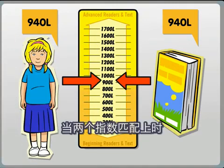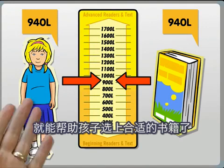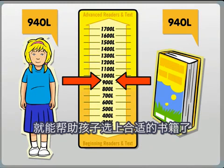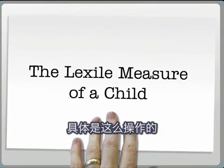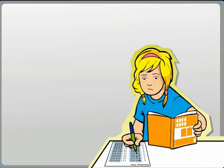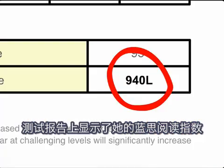When used together, Lexile reader measures and Lexile text measures help you to connect children with books and other materials that meet and challenge their unique reading abilities. Here's how the process works. Susie takes a reading test that is linked to the Lexile Framework, and when she receives her report, it also shows her Lexile measure.